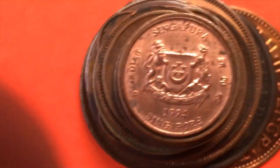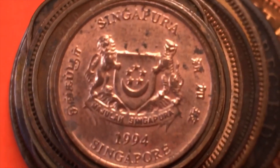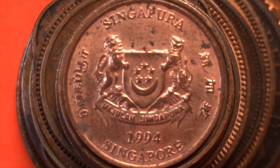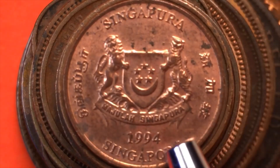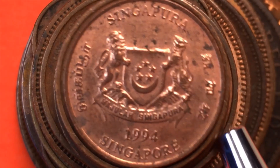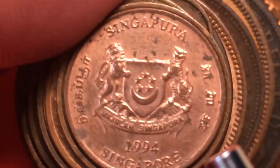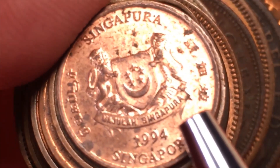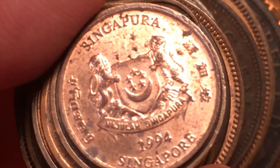Here's the first one — it's a Singapore coin. Singapore has four languages: English, Tamil, Chinese, and Malay going around the outside. When you look at Singapore coins, you can identify the year sometimes by the banner.